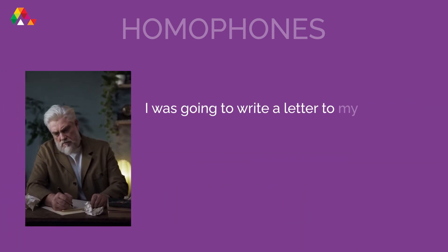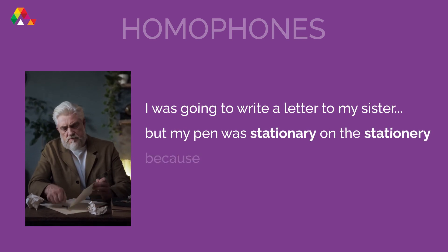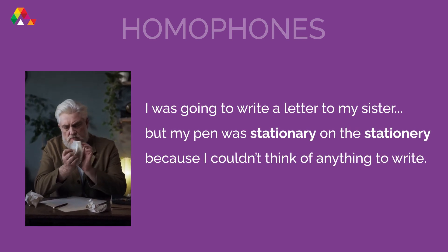I was going to write a letter to my sister, but my pen was stationary on the stationery because I couldn't think of anything to write.